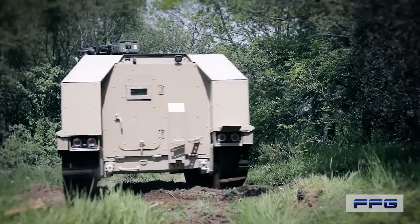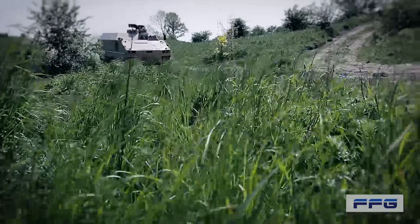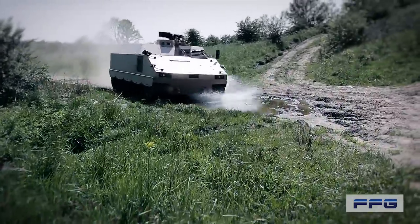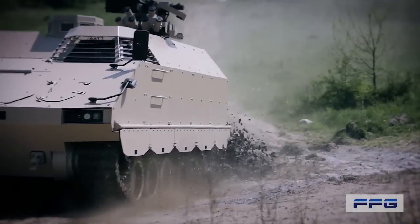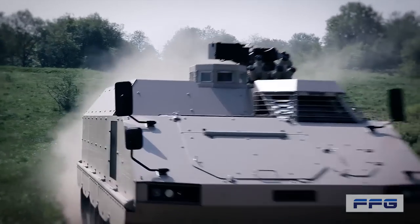The huge payload of 6.5 tonnes and an all-around protected inner volume of 14.5 metres cubed are setting new standards for armoured vehicles and offer new possibilities with regard to interior sets, crew size and any kind of equipment.